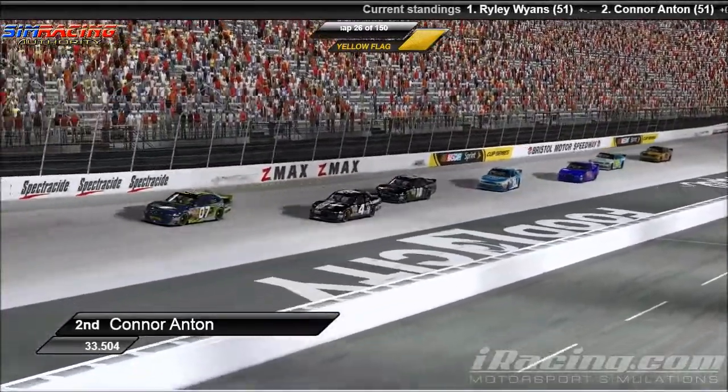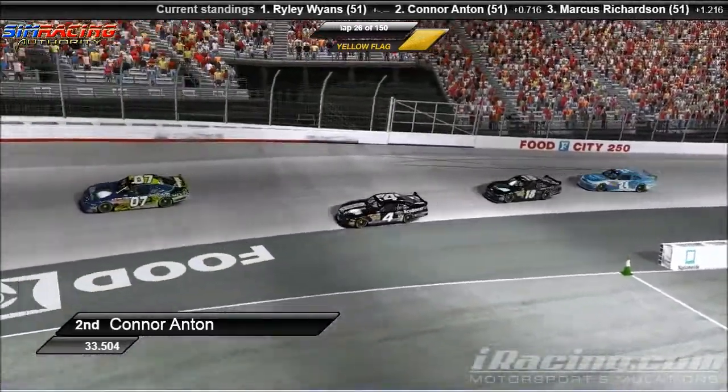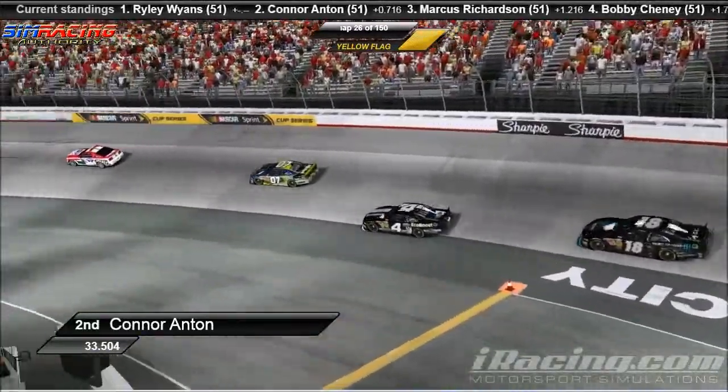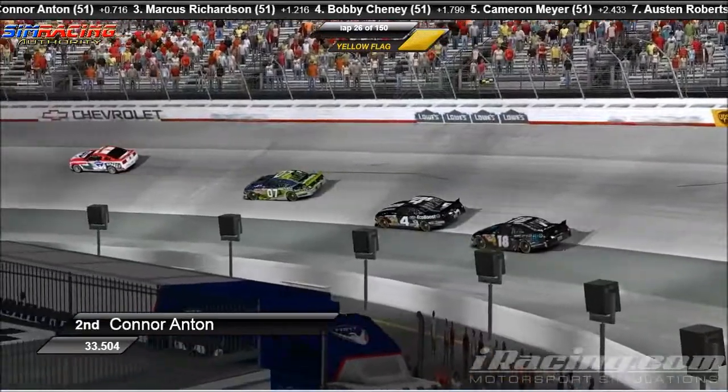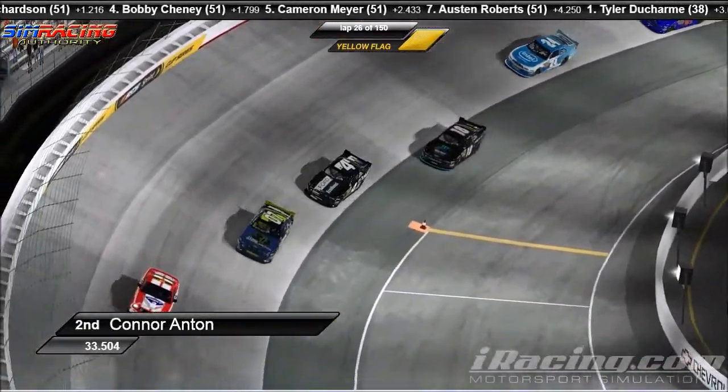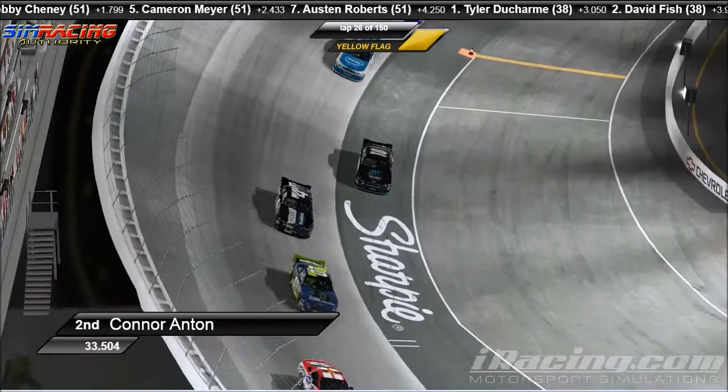Quite an eventful first few laps here at Bristol — Bristol Madness, it's a thing. In real life there's always massive wrecks at Bristol, lots of cautions. It's no different here at all. Let's take a look and see if we have any takers for pit lane. That's a no.